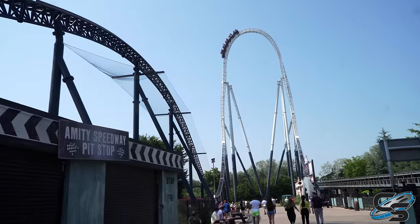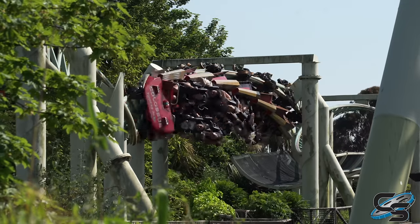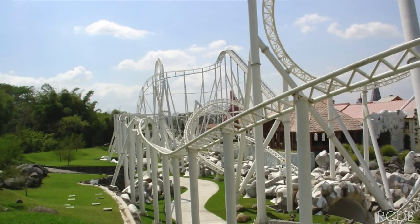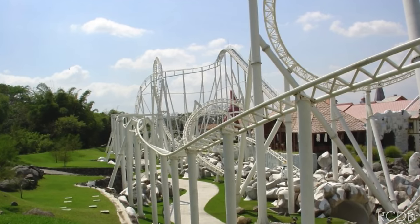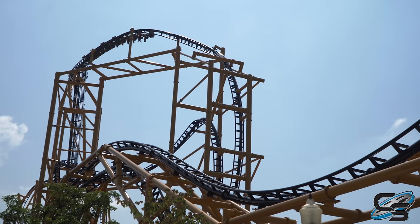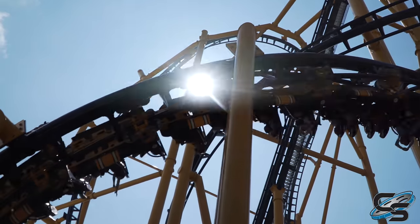Interestingly, unlike some of Intamin's other popular models, this one didn't quite take off to the same level. We don't even have any in North America. The closest you get is in Guatemala, where there is a variation with eight inversions instead of 10. Currently the record for most inversions in the US is less than 10 — it's Steel Curtain at Kennywood with 9.